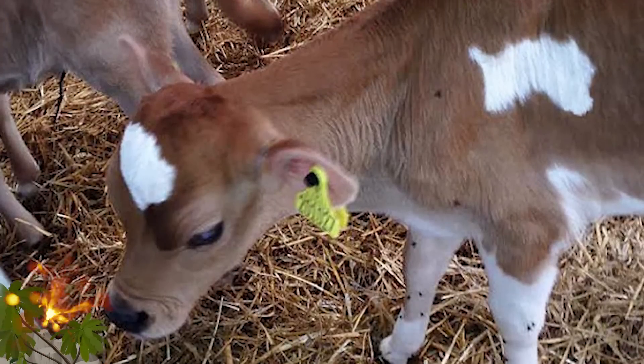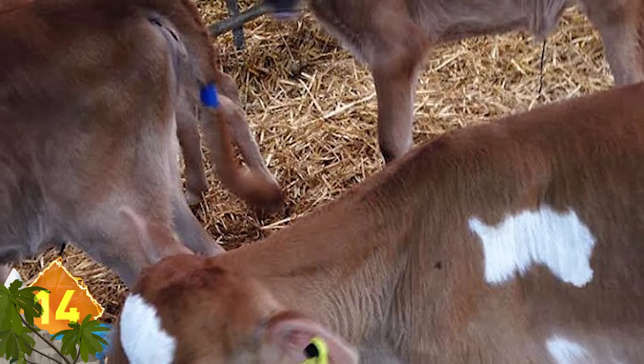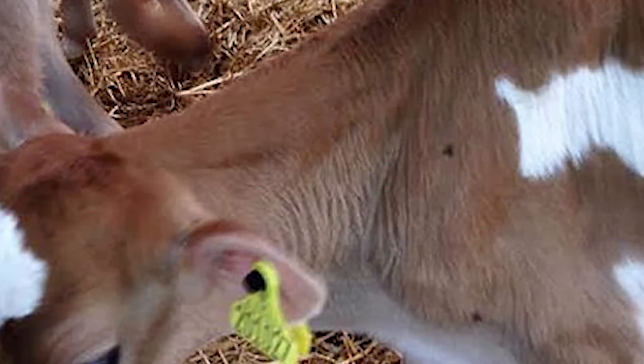Number 14: A calf in the UK has a white patch on its neck that bears a striking resemblance to the island of Jersey, which is where it was born. Jersey is the largest of the Channel Islands and lies between France and England. Does that map mean the cow will never get lost?